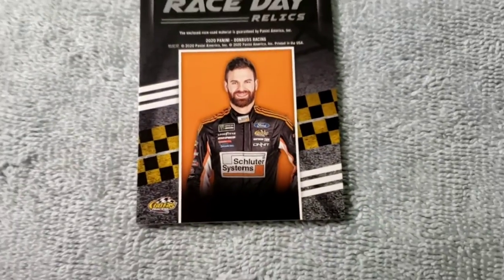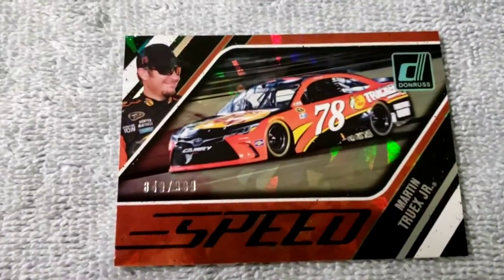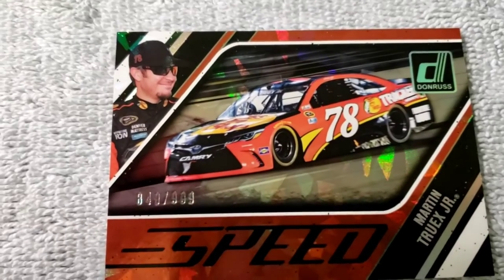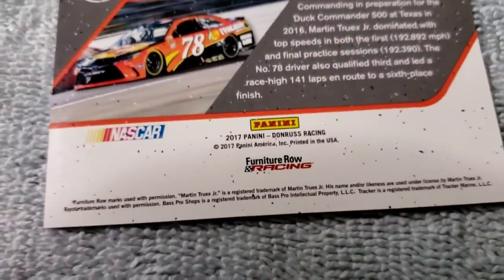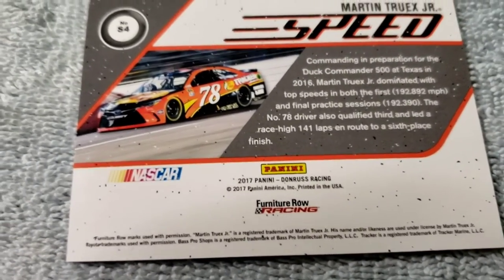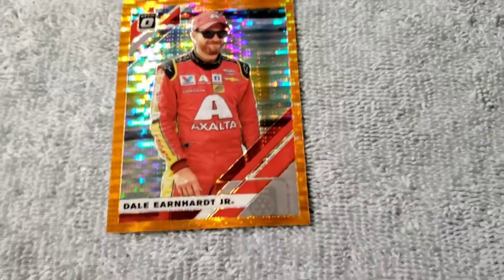Still really bummed I didn't get to show you guys the break — I had some really funny reactions to some cards. Something I got extremely loud for was this Martin Truex Jr. speed card, numbered 349 out of 999. I believe this was from 2017 — man, was I excited for that one. That was cool.